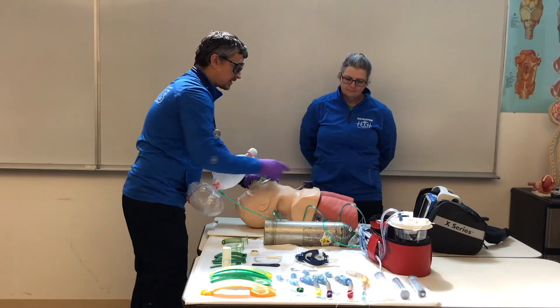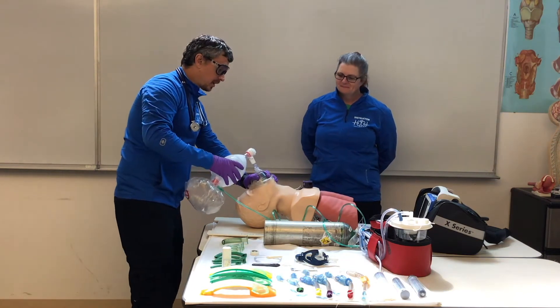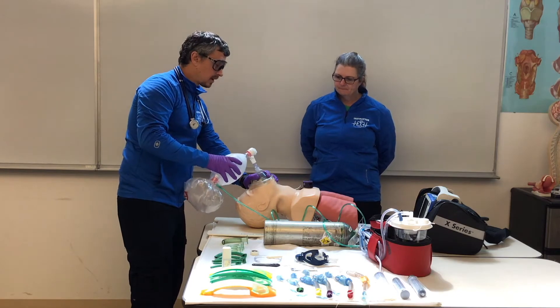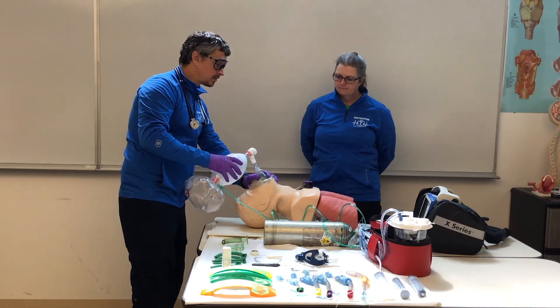I'm noticing gastric distension. I'm noticing that it's getting harder to ventilate. Cindy, my SPO2 is dropping.